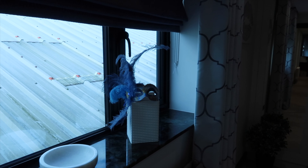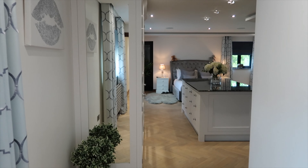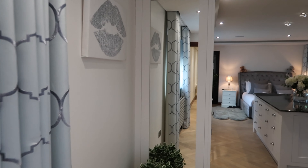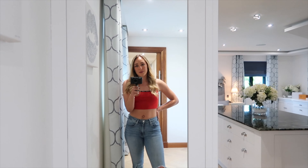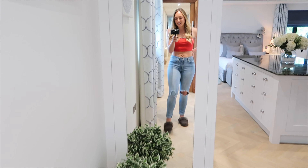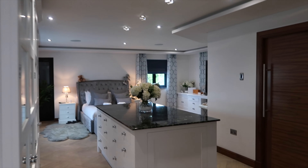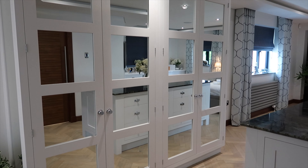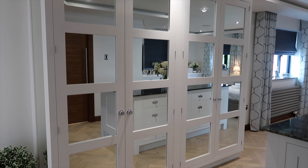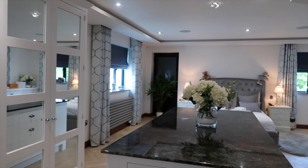Okay guys, so this is the entrance to my bedroom. This is my mask that I wore to my 21st birthday party — I had a masquerade ball and I think it's a really lovely decorative piece. My colour theme throughout my bedroom is definitely blues and grays, which I just adore. This is my mirror that I use to film my 'what I wear in a week' videos, and you'll see a lot of fake plants around — I can't keep real ones but I really like them as decorative pieces.